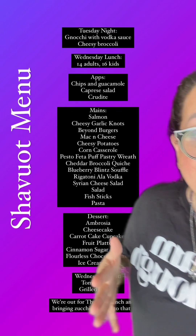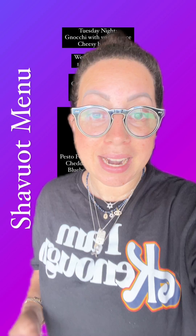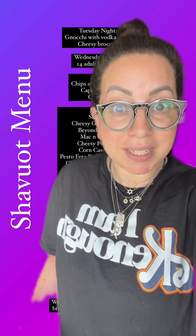And then dessert — we have ambrosia, cheesecake, carrot cake, cupcakes, fruit platter, cinnamon sugar pretzels, flourless chocolate cake, and ice cream cups. Whew, that was a lot!